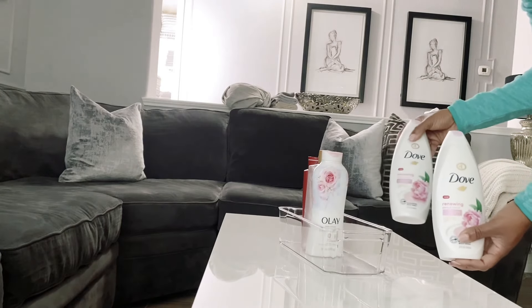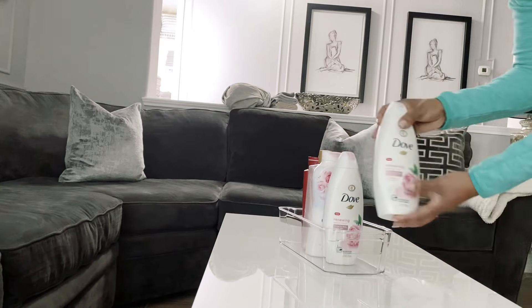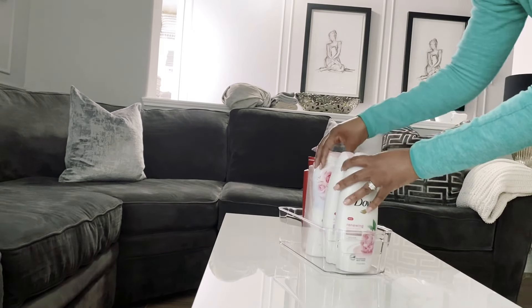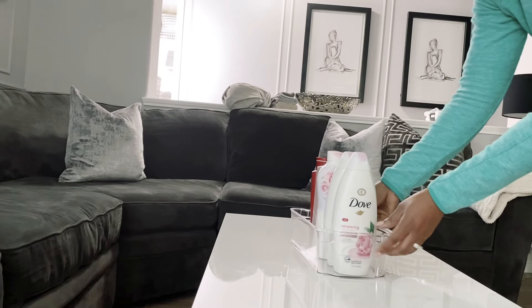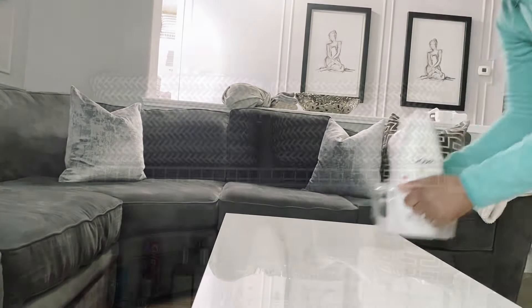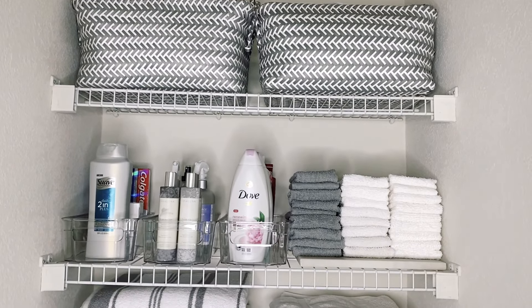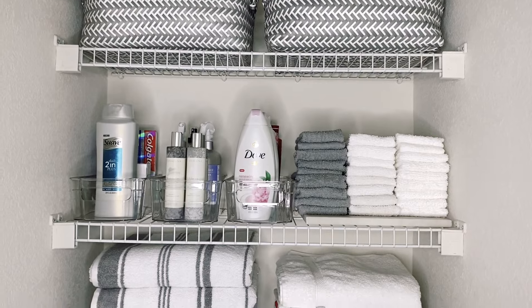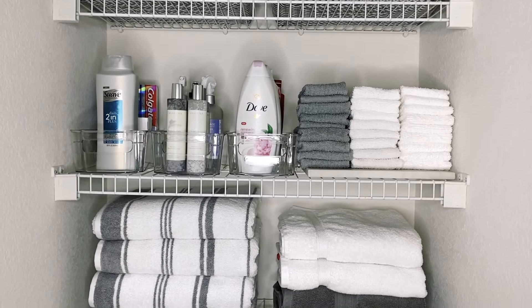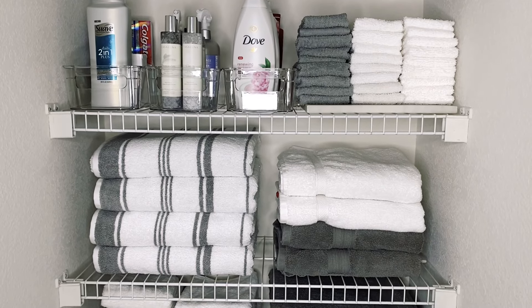The next container holds all of my body washes, shampoos, and things like that. I picked these little plastic containers up from HomeGoods — I think they were about six or seven dollars each. They're meant for refrigerators but you can use them for other purposes. The third container has my extra overflow of shampoo, bar soap, toothpaste, and miscellaneous items like that.